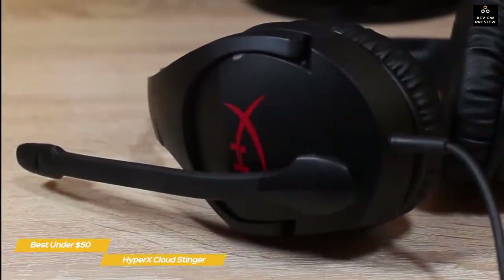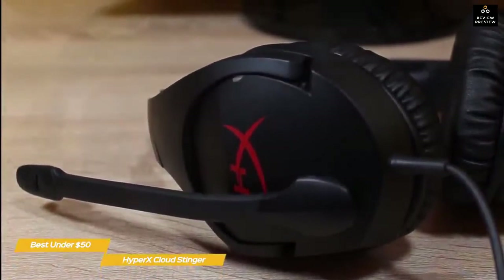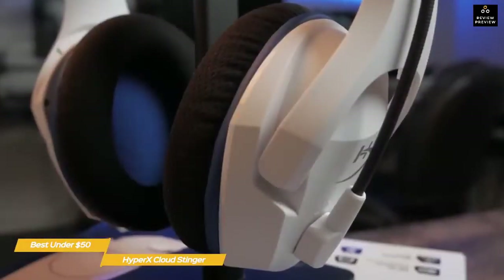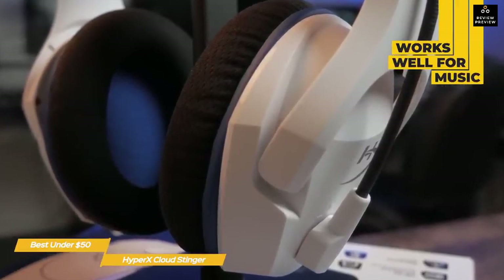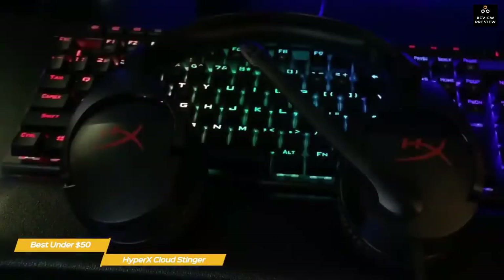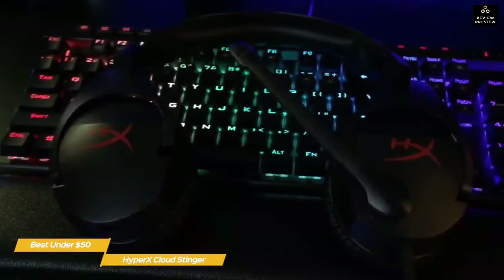The mic sits on a flexible rubber boom arm that flips up and down 90 degrees, muting the mic when flipped up. The boom keeps the mic capsule at a good distance from your mouth, reducing plosives and sibilance for clearer speech. A slider on the underside of the right ear cup lets you easily adjust the volume. While primarily a gaming headset, it works well for music too — handling bass frequencies well without distortion even at higher volumes, though it doesn't reach deeply into the sub-bass realm.